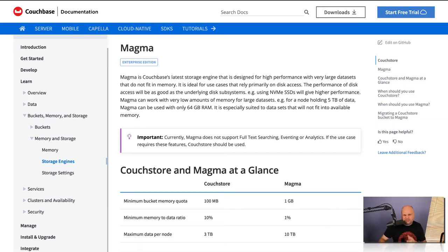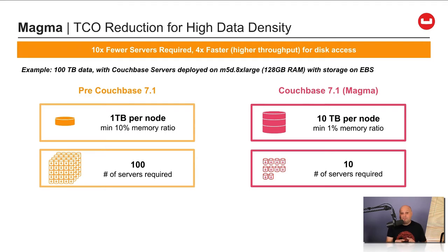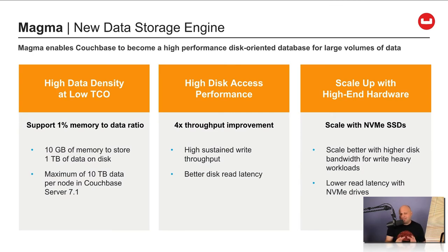Let me give you some examples. Say a development team is using 1 terabyte of data per node and has 100 servers to meet their requirements. That same team could run the same workload on just 10 servers with the Magma Storage Engine — that's 10 times fewer servers required, all with faster throughput for disk access thanks to Magma. I should remind you that Magma is a disk-based engine, so performance would be as good as the underlying disk subsystem. Development teams using the latest SSD technology, such as NVMe, would see higher performance than customers using older spinning disk technology.